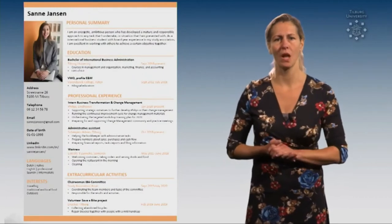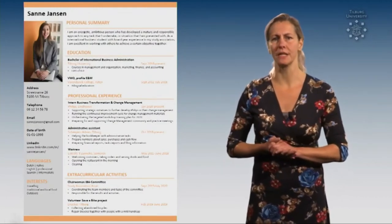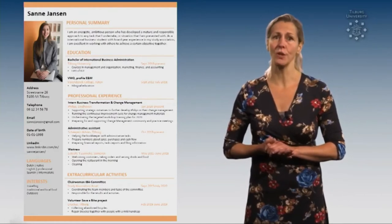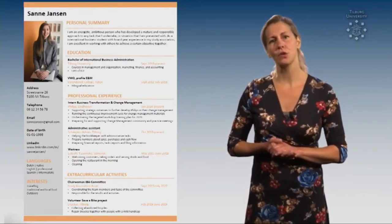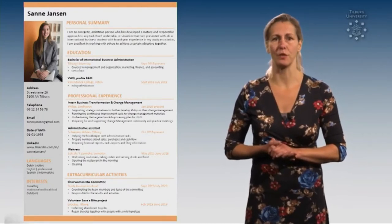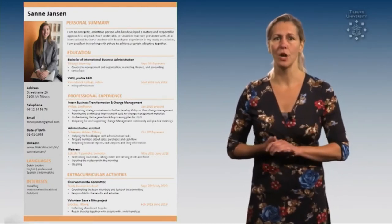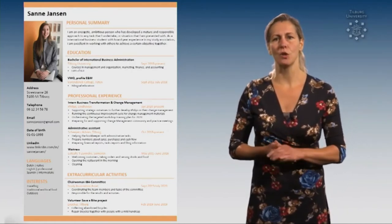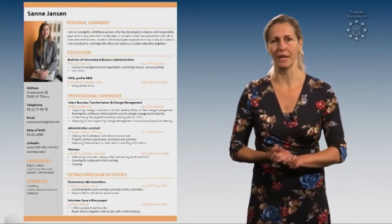Tip number 1. Realize that your resume is an extended business card. Make it personal so it represents you as a person. You can do so by using color, font and a specific format. And very important, put your name on top so it draws attention immediately. Show the best version of yourself without exaggerating.